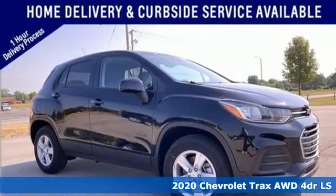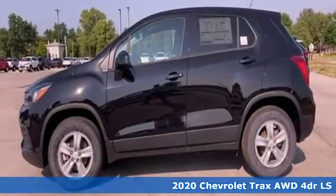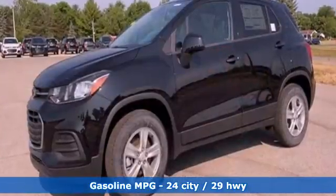Here's a new 2020 Chevrolet Trax. Don't let the slick city look of this Trax fool you. There's plenty of room for cargo and people, with a variety of seating configurations. Plus, it offers an exciting list of features.